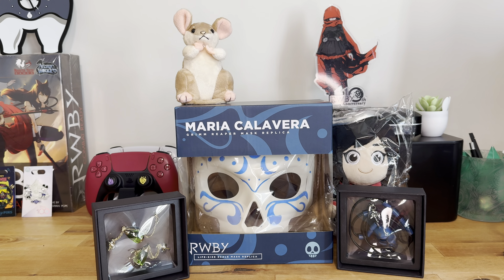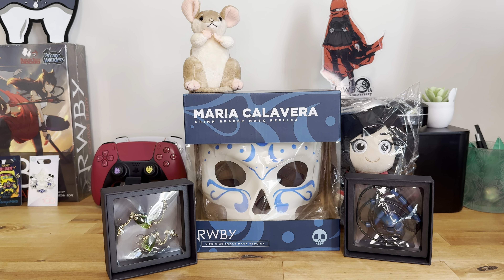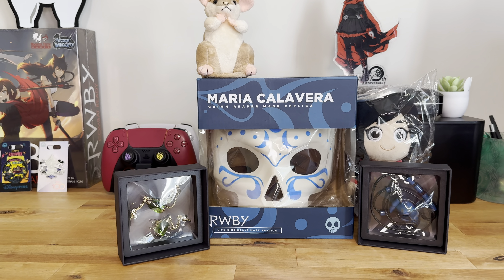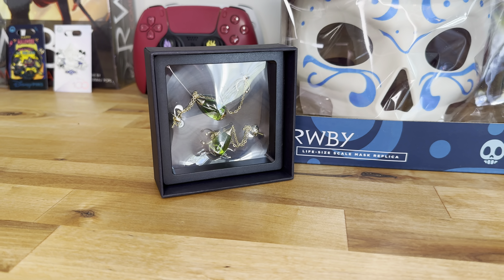But that is going to do it for me today, ladies and gentlemen. Here again is everything we covered in the video. If you have any questions about anything, feel free to leave them in the comments below. But for now, I'm your host, A Late Gamer, and I will catch you all in the next one.